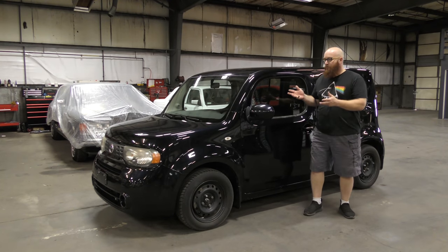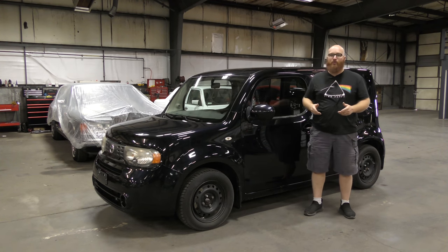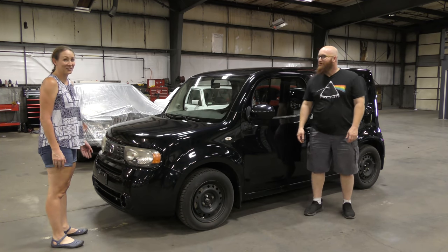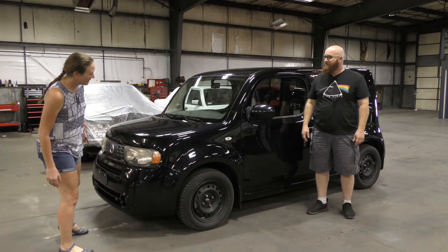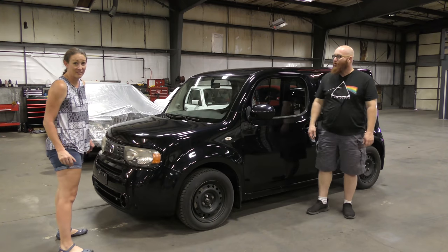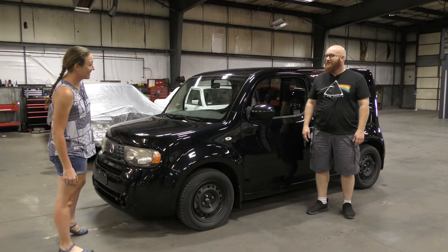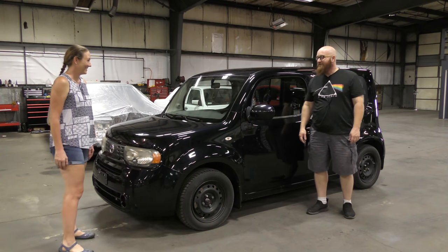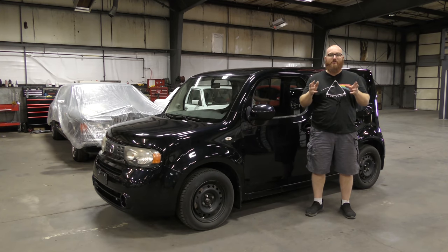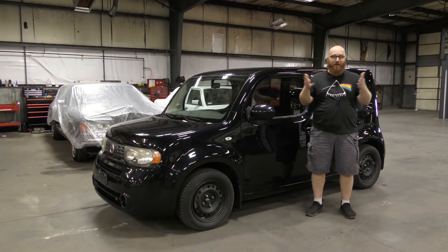So here we are with a 2013 Nissan Cube. And I know some of you guys think, 'What are you thinking, Car Wizard? Are you crazy? Is this a crazy purchase?' Mrs. Wizard thinks it looks like a transit van and a Mazda Miata made a baby. It's not a bad car, it's a good car. I'm glad you're driving it. Well, we got that settled. I haven't looked underneath, I haven't checked anything out — I just got it. So together, let's find out what kind of purchase I got.